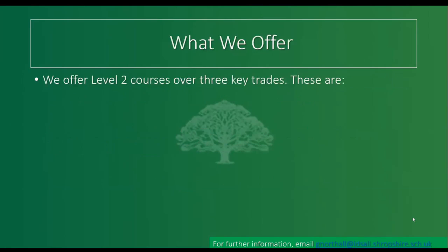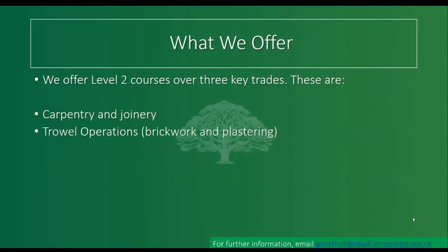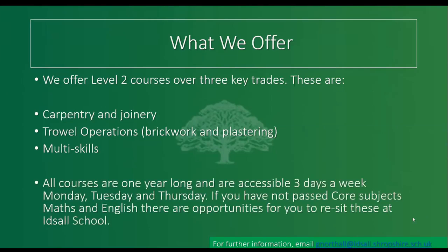As far as the courses we offer, we have a Level 2 course in three key trades: carpentry and joinery, trowel operations — which is essentially brickwork and plastering — and multi-skills. Multi-skills is a taster of the others: two units on brickwork, two units of carpentry, two units of painting and decorating. It's a popular option before specialising at Level 2. All Level 2 courses are one year long and run three days a week — Monday, Tuesday and Thursday.